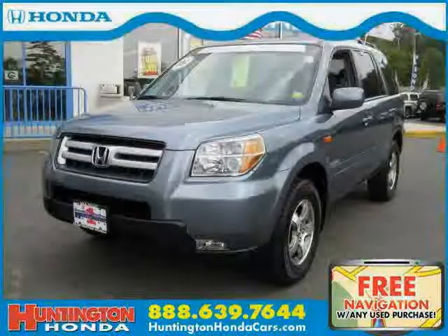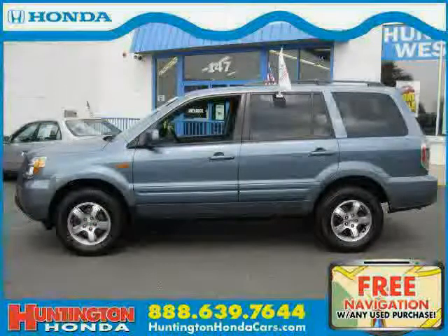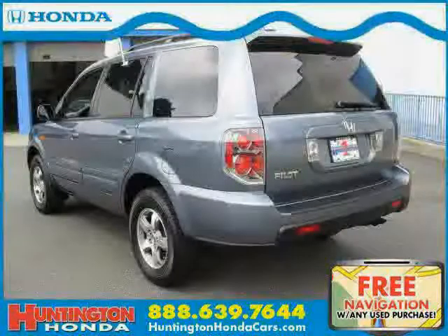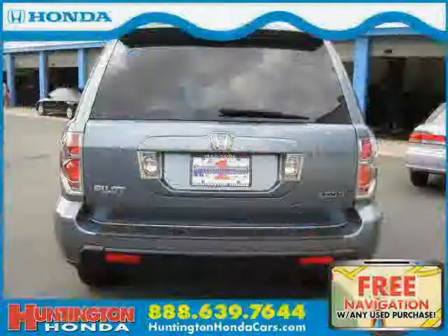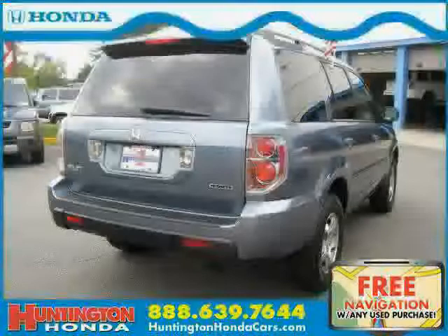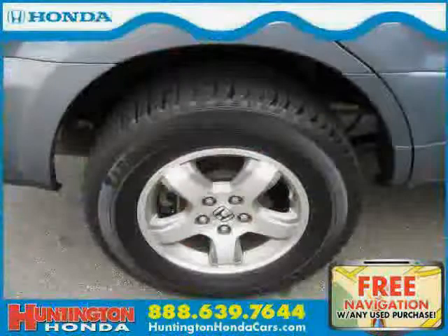This 2006 Honda Pilot is equipped with cloth interior, rear air conditioning, CD player, 4-wheel anti-lock brakes, traction control, driver and passenger side airbag, 4-wheel drive, power driver seat, rear head airbag, vehicle anti-theft system, side head airbag, and cruise control.